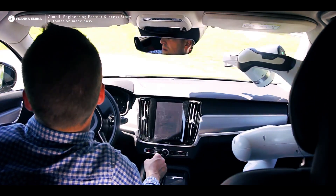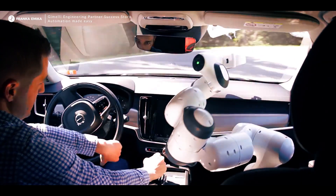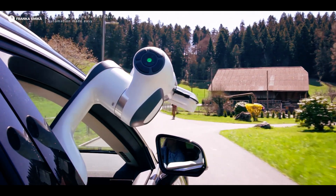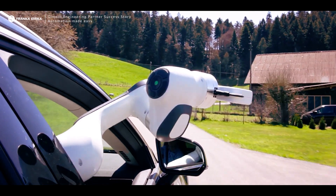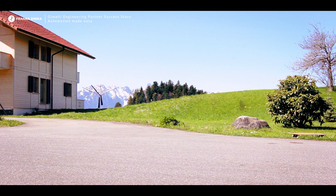Creativity is important — I would even say mandatory. We came up with this idea in 2018 to put the robot in a car and shoot a video showing how it performs in a car, just for the fun of it. We had great fun doing the first part of the video, but we had even greater fun with the industrial application at the end.